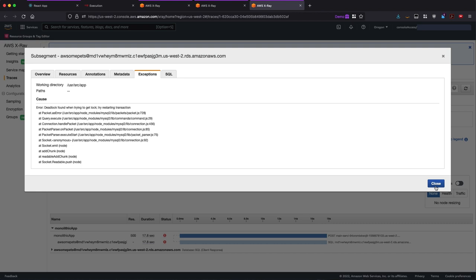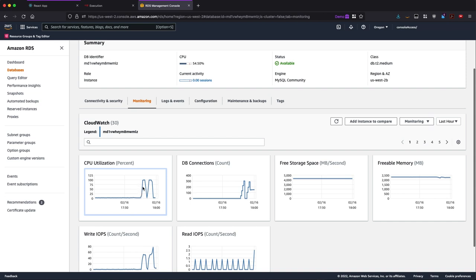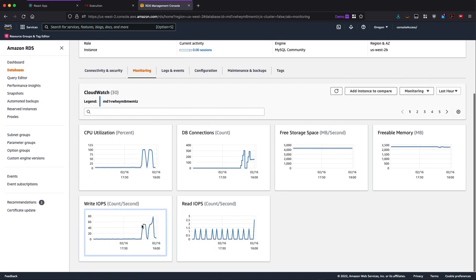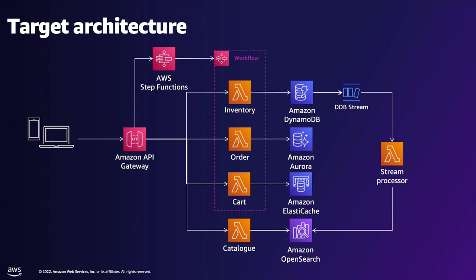Looking at the database metrics, the CPU utilization spikes to 100% very quickly. After a few minutes of sustained 100% CPU utilization, it drops back to 0% — because the database crashes and restarts due to high CPU utilization — then comes back up to 100%. This can also be validated by looking at metrics such as write IOPS and database connections. This legacy application does not perform well: requests can take up to 10 seconds during traffic peaks and the database crashes, causing outages.